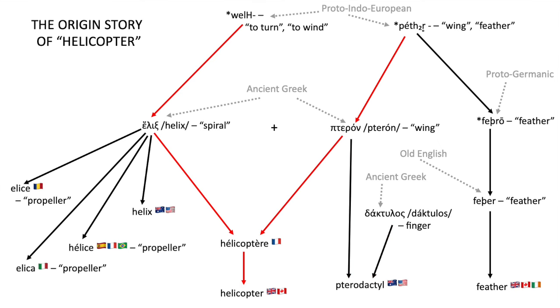So anyway, with these two words — helix and pteron — the whole concept of a helicopter starts to really, well, take off. The ancient Greeks had a word for spirals and a word for wings. By the time the helicopter became a thing, the ancient Greeks weren't around anymore. So why is the English word helicopter based on these two ancient Greek terms?